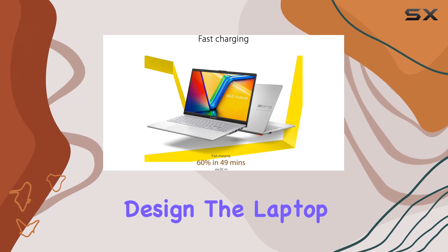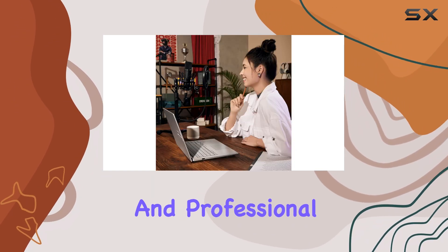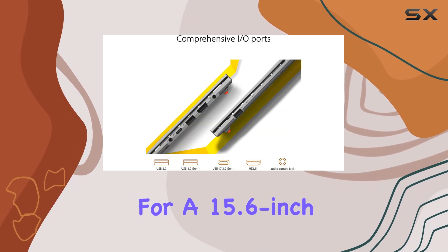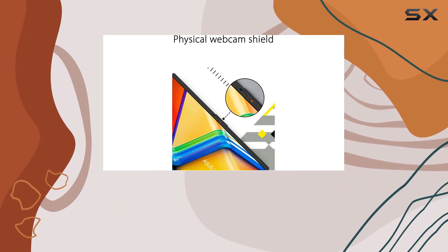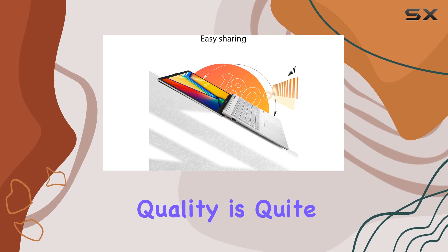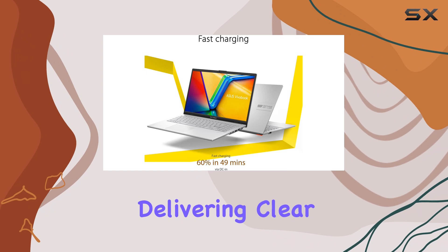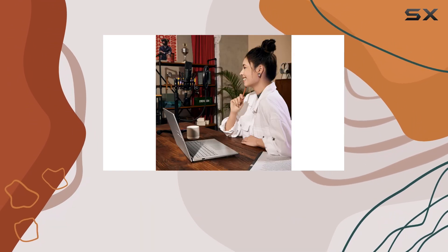In terms of design, the laptop sports a sleek, cool silver finish, making it look modern and professional. It's relatively lightweight for a 15.6-inch laptop, making it portable enough for students or those who need a laptop on the go. Plus, with Sonic Master Sound, the audio quality is quite impressive for a laptop in this price range, delivering clear and rich sound whether you're listening to music, watching movies, or taking video calls.